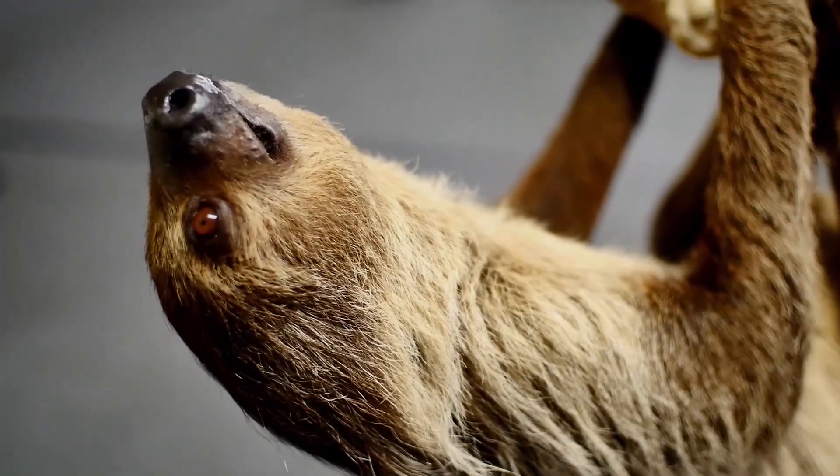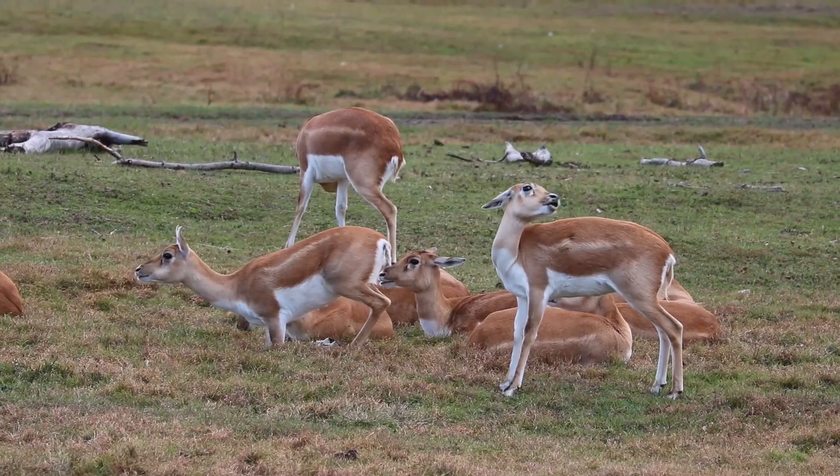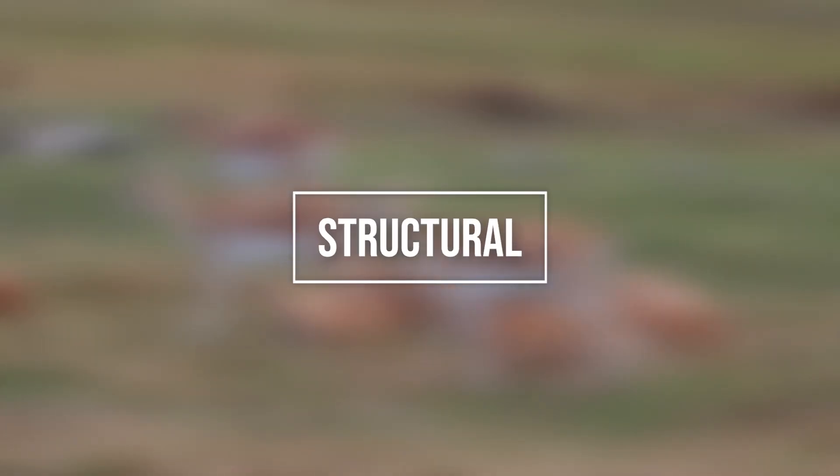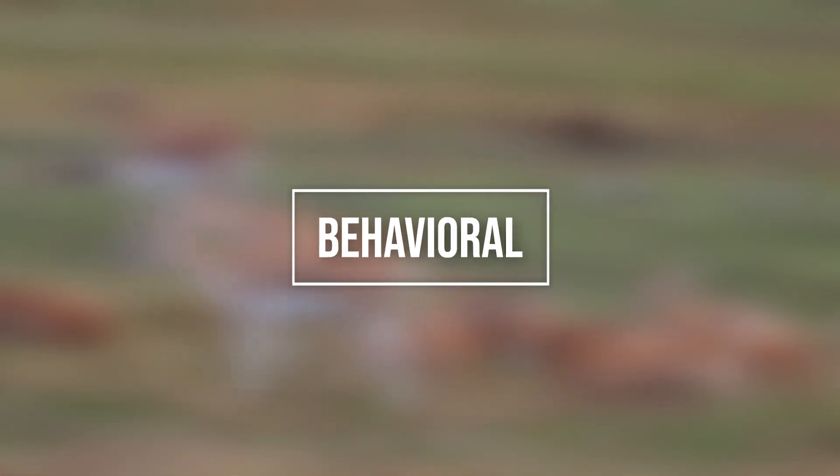In our next video, we'll discuss different types of adaptations and explore the features of animals that have them. Today we hope you learned how awesome adaptations can be — until next time, we hope you have a wild day!